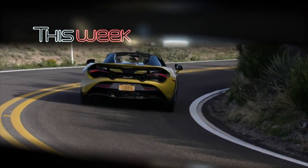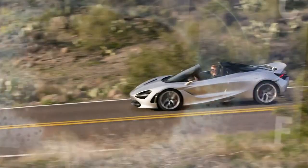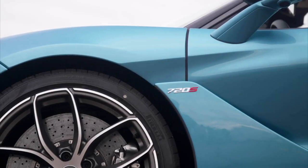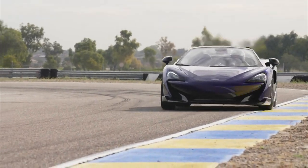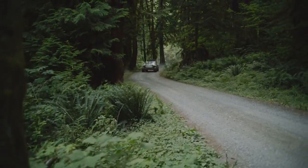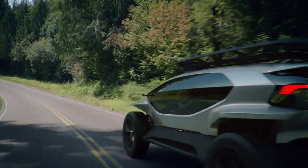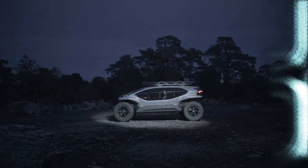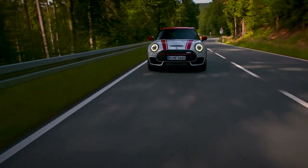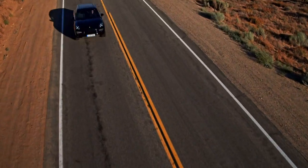Welcome to another episode of AutoMondial, the weekly car news and review show where this week we're taking a look at a pair of convertible supercars from McLaren. And we get blown away by an off-road concept car from Audi, the outlandish I-Trail. We also have a fast MINI and the Porsche Cayenne.